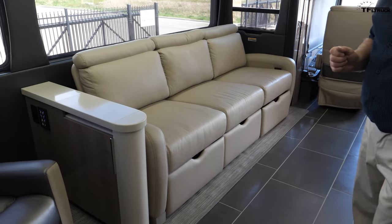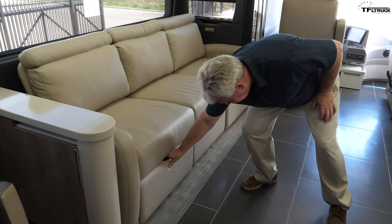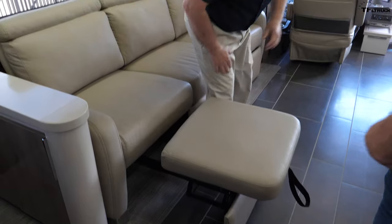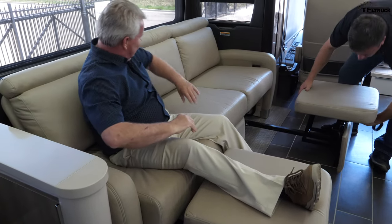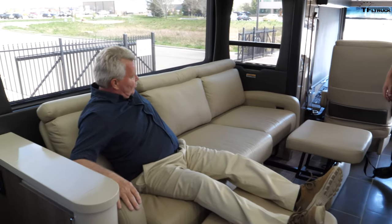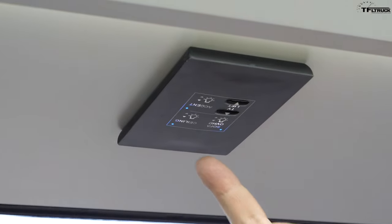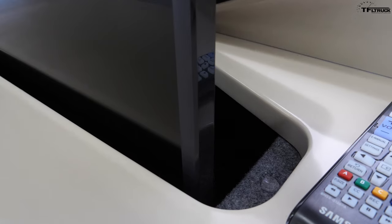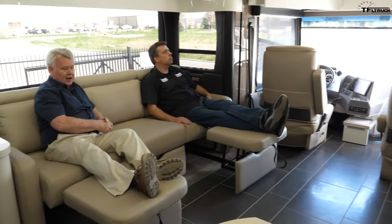This is Winnebago's own sofa, called the Rest Easy sofa. A lot of higher-end diesels have separate ottomans, but with the Rest Easy the footrest is built right into the sofa — you can pull it up and push it back to where you want it. You can recline the sofa for watching TV, and there's a button for the middle section so you can lay it down into a bed. For the TV, you can lift it up via a power option, and there's a sound bar below it. Winnebago eliminated separate speakers and went with the sound bar for better TV sound.